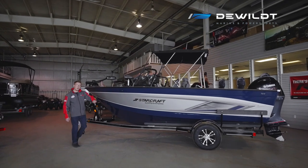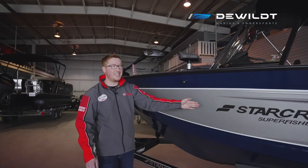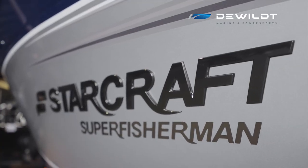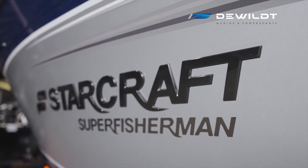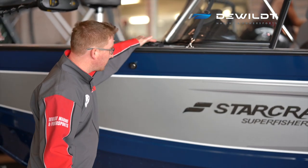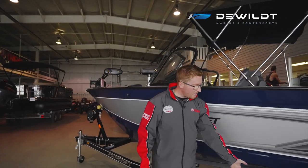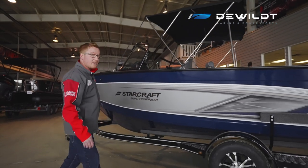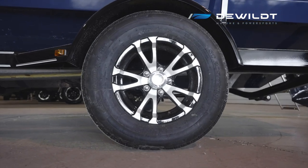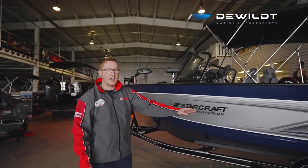I'm standing next to the 2021 StarCraft Super Fisherman. This 18 and a half foot boat with a nice raised StarCraft graphic on the side really pops and stands out. It can be fueled with 32 gallons of unleaded fuel. It's also equipped with a single axle StarCraft trailer with aluminum rims to make it flashier when you're dragging down the highway, swing tongue, and load guides.